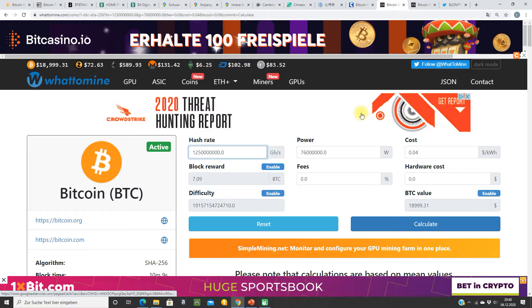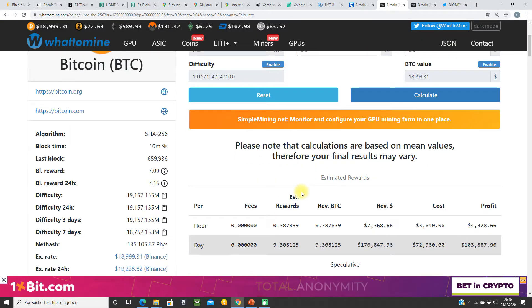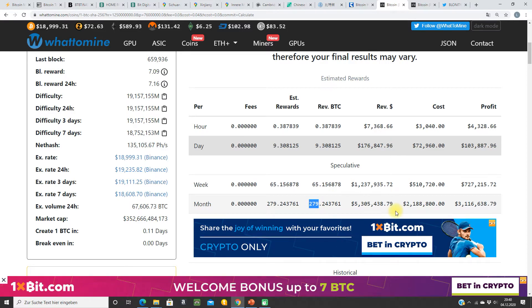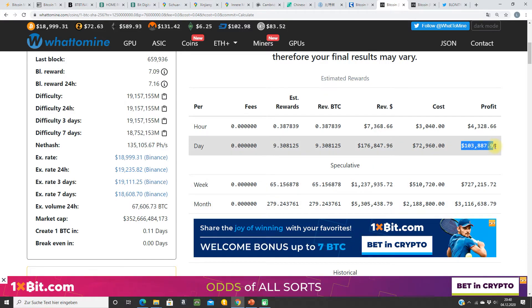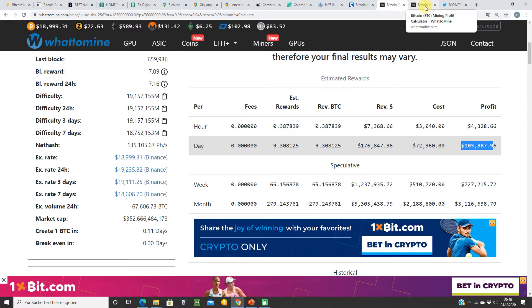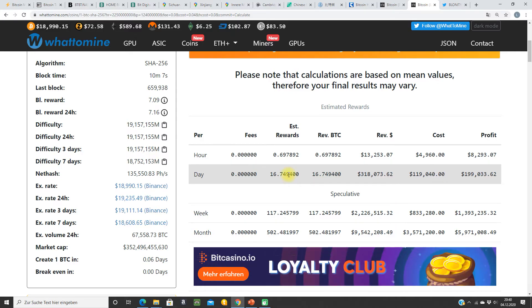We can calculate the daily mining margin for BitDigital right now. With 1,250 petahash and 76 megawatts at 4 cents, they are mining 9.3 BTC per day, or 280 a month. The daily profit after electricity is 103,000 US dollars — a very big number. If they reach 2.25 exahash at end of December with the same hash rate, electricity goes to 124 megawatts. They would mine 16.7 BTC today, giving revenue of 318,000 US dollars and a profit after electricity of 200,000 US dollars.